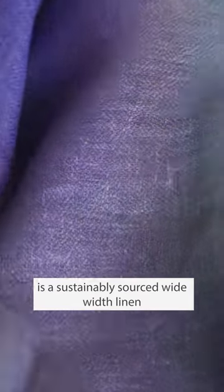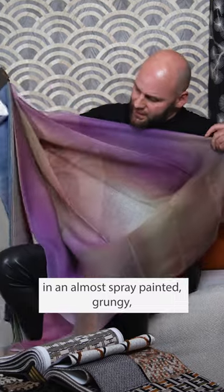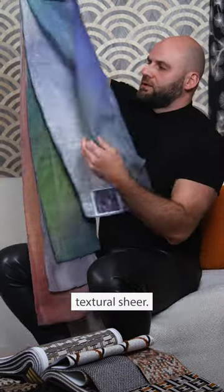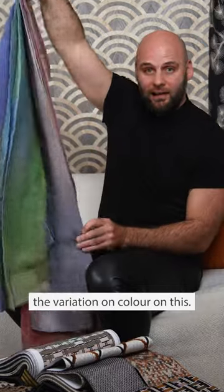The Look of Love is a sustainably sourced white with linen and an almost spray-painted, grungy, textural sheer. I must say, I absolutely adore the variation of color on this.